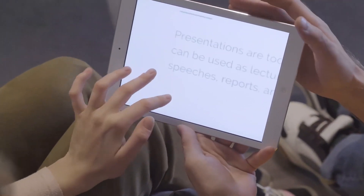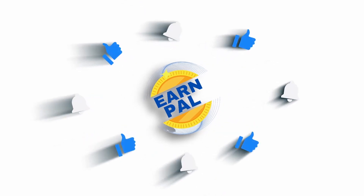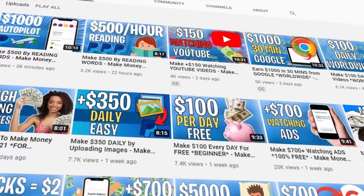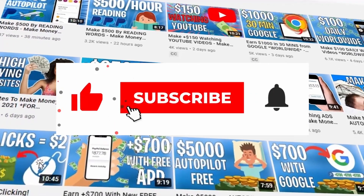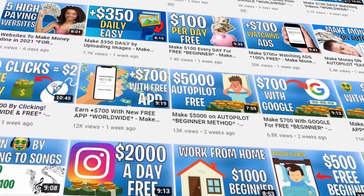Keep an eye out for the name of the website in this video. But before we get into any details, hello and welcome to EarnPal, where we teach you how to make money online every single day. Make sure to subscribe to the channel and don't forget to hit the notification bell. Also, leave us a like and a comment down below.